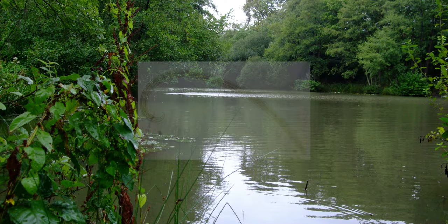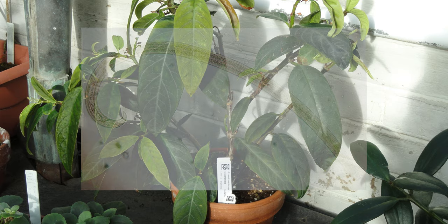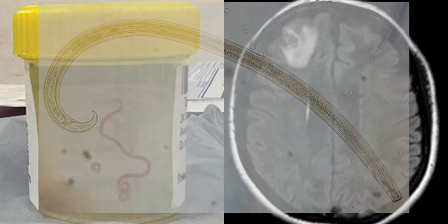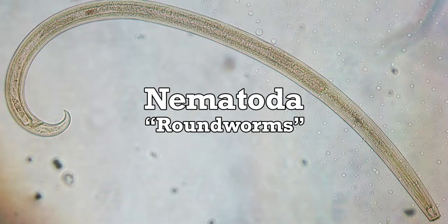Next week, we're going to meet another group of ancient survivors — these ones a bit harder to ignore. A phylum whose members can be found in freshwater, saltwater, hot springs, frozen soil, rainforests, house plants, a jar of kombucha, this woman's brain, and a crashed space shuttle. The roundworms. Phylum Nematoda. Until then, stay curious, stay connected, and never stop evolving.